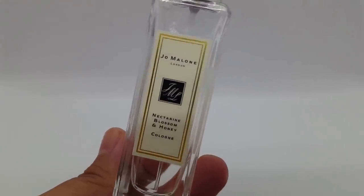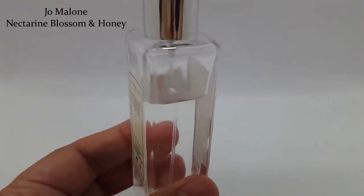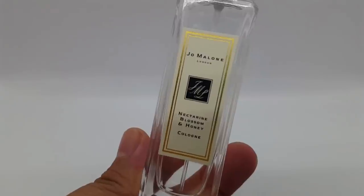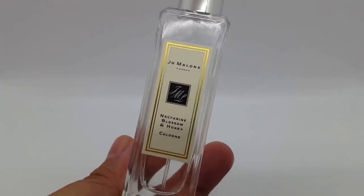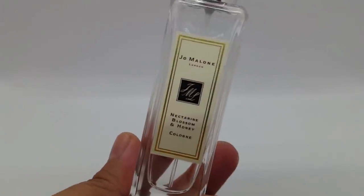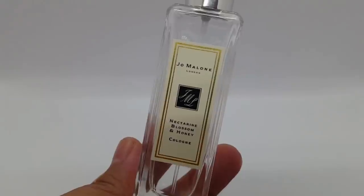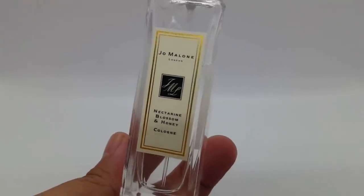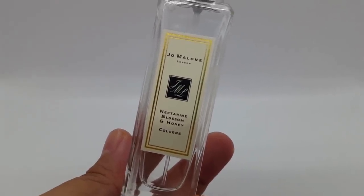Let's begin with Jo Malone Nectarine Blossom and Honey Cologne. This is my only Jo Malone perfume, and I enjoy this so much because when I wear it in the summer, it reminds me of very ripe and juicy nectarines and peaches — just a delicious fruit salad. But I've been wearing this in the wintertime lately, and to me it now smells like a nectarine and peach cobbler, where there is a warmness that comes out. It's quite thick and heavy and syrupy, just a delicious dessert-smelling cobbler.